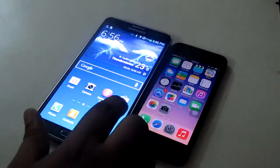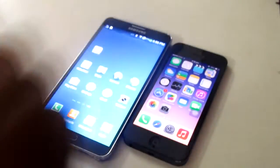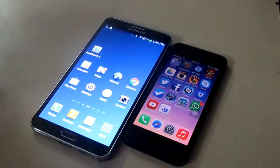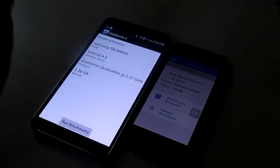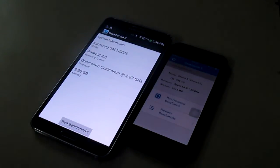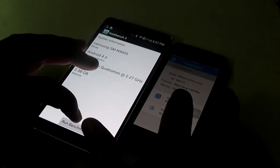The second test I will be doing is Geekbench. I will be running the Geekbench test between both devices. Here you can see the specs — the Note 3 is running Android 4.3, clocked at 2.7 GHz with 3GB of RAM. The iPhone 5 is clocked at 1.3 GHz with 1GB of RAM. So let's run the Geekbench test.